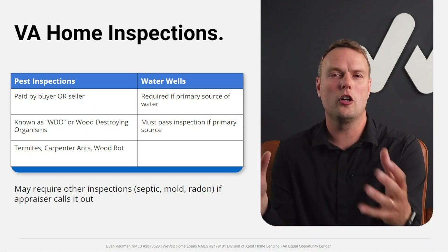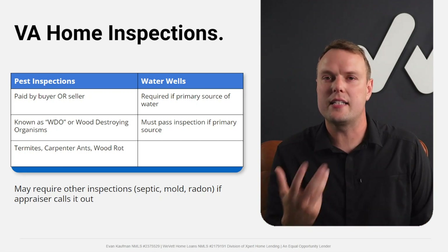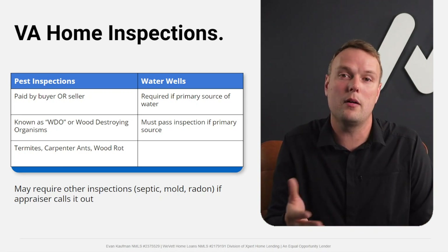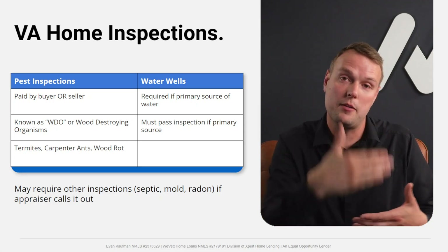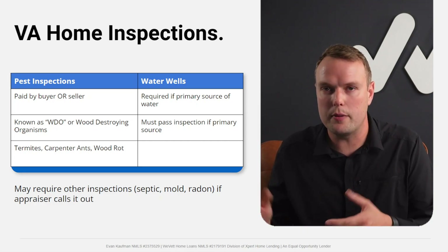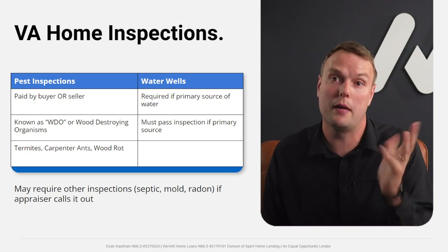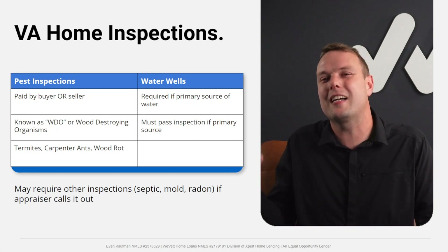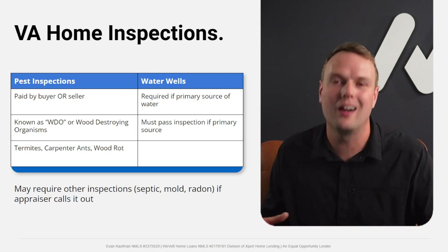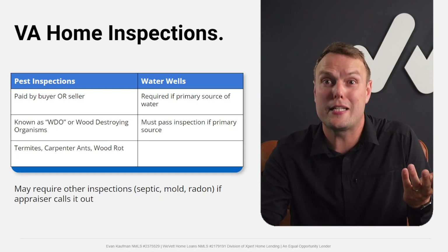Those are really the two main inspection requirements: wood-destroying organisms (WDO/termite) and, if applicable, a water well inspection when it's the primary source of water rather than city water. There can be other stipulations from VA underwriters based on the standard home inspection findings, but WDO and well water are the main VA-specific ones.